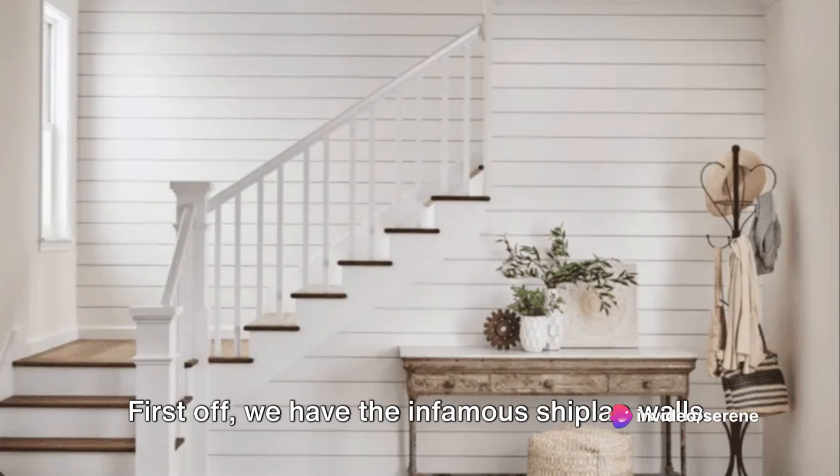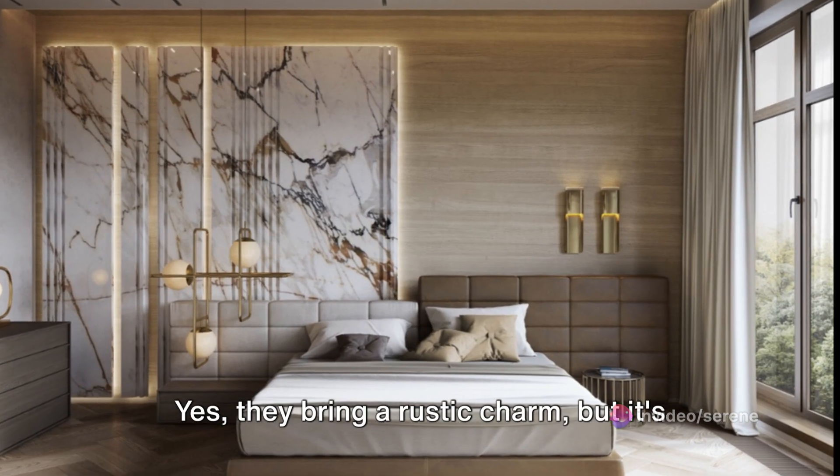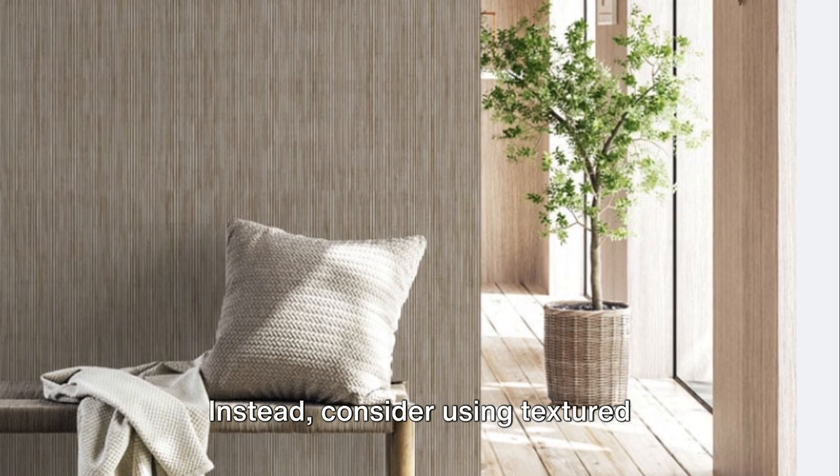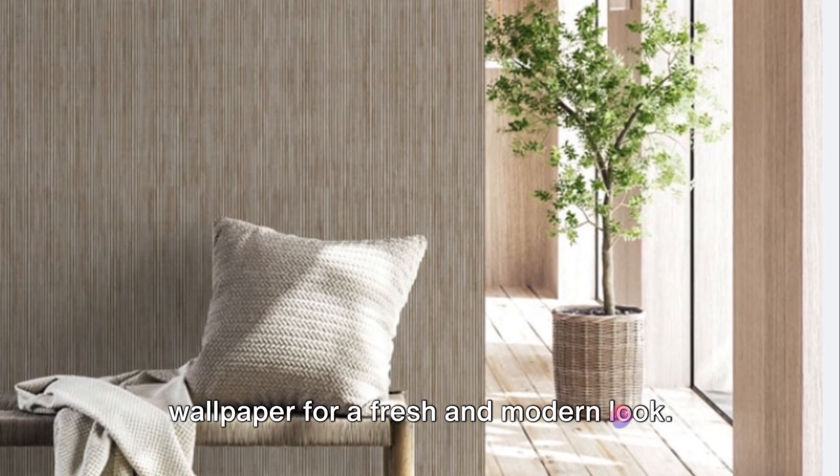First off, we have the infamous shiplap walls. Yes, they bring a rustic charm, but it's time to give them a rest. Instead, consider using textured wallpaper for a fresh and modern look.